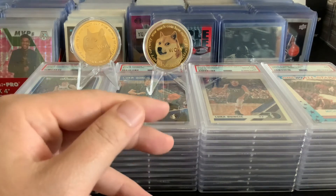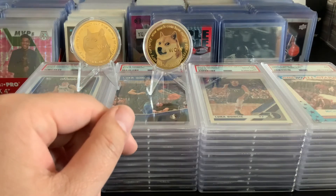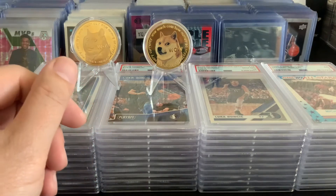Nothing to worry about — this is not a PSA reveal. Nothing special here, just some low-end Luka rookies, mostly Chronicles and some secondary cards.